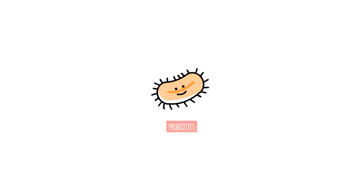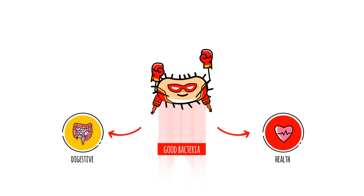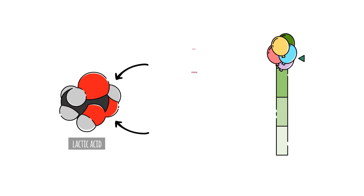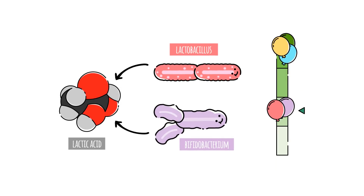Science supports probiotics as well. Think of probiotics as good bacteria that can help your digestive and overall health. For bloating, certain bacteria like the lactic acid producing lactobacillus and bifidobacterium make less gas than other bacteria.